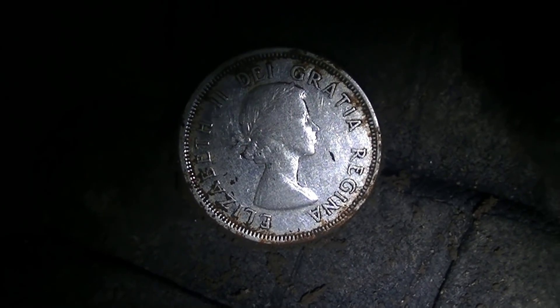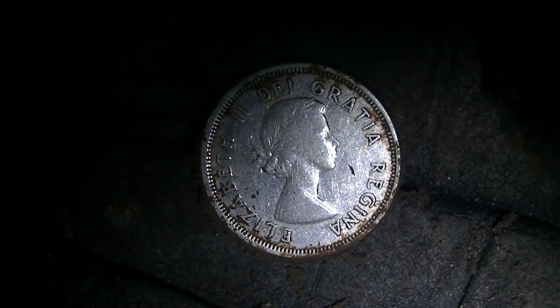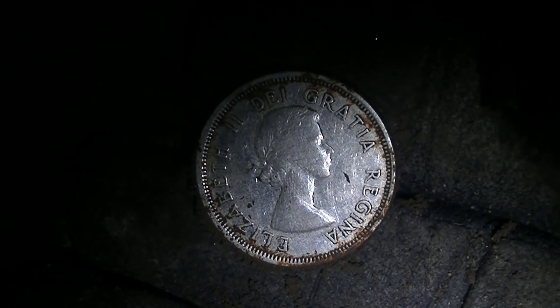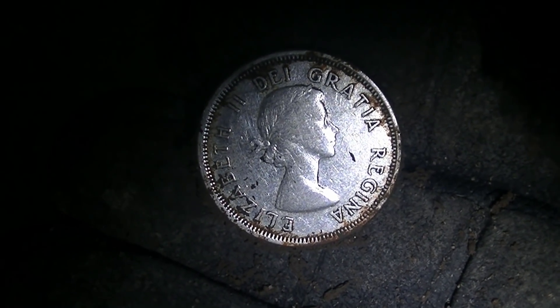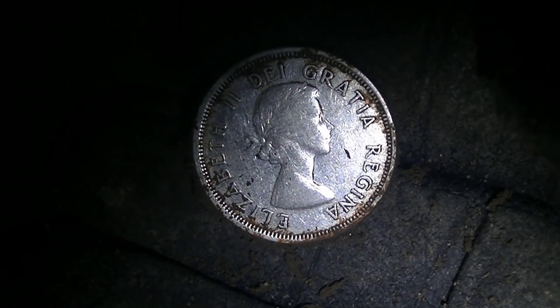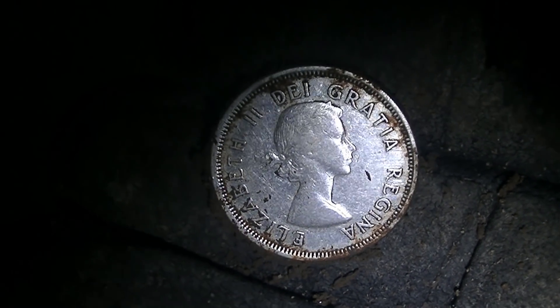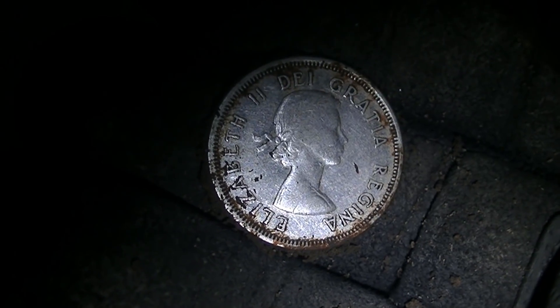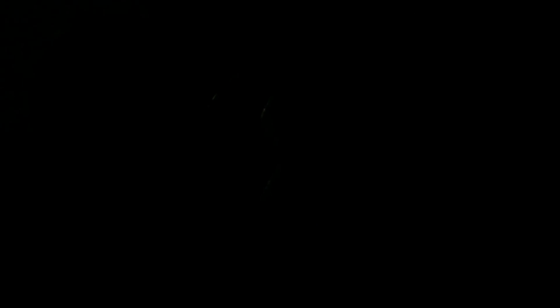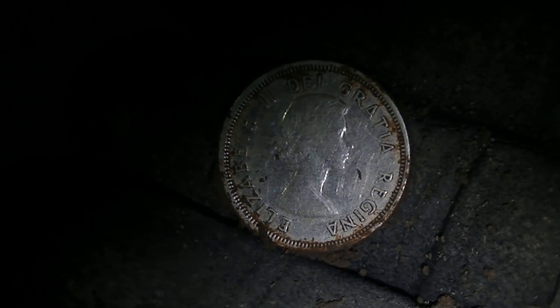Now a couple of other items I did find: one was an old buckle, and another was a brass o-ring with a bit of a connection to it. It almost looked like a ring, but at the same time it almost looked like something you'd find on old furniture. I don't think we're going to have a chance to do a proper wrap-up today. I'm going to see if we can find some more silver before we leave.